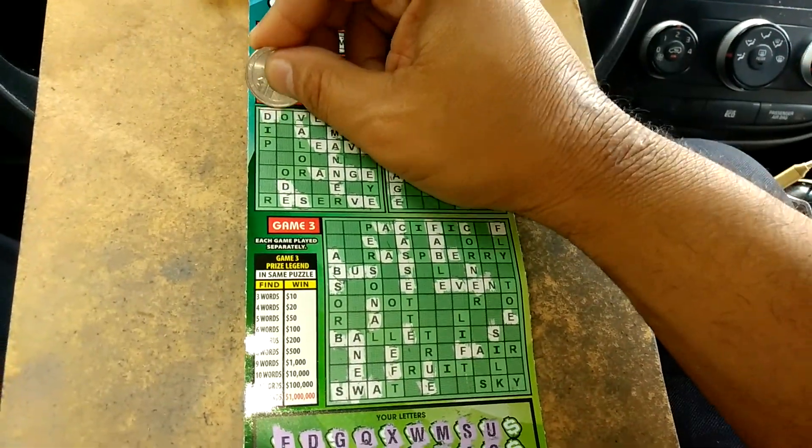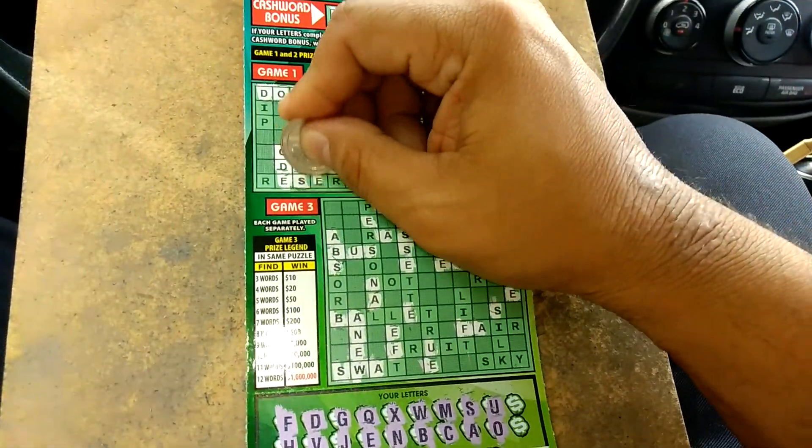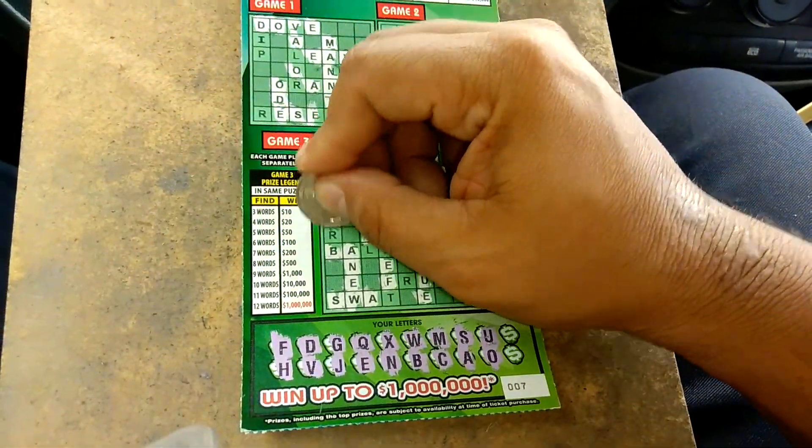The letter O. We got DOVE. There's an O there and ODE. So we're getting a lot of two words — that's not good. Usually means it's just setting up for a loser. I hope I'm wrong.